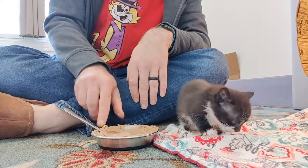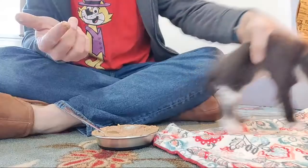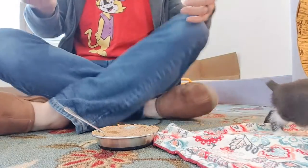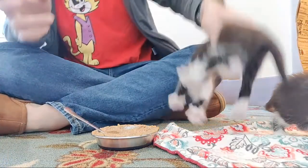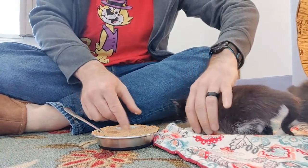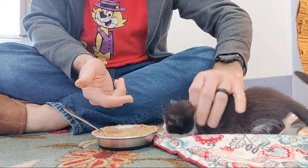We're not going to push it. They are at the right age though — they've got all their teeth, they're a month old, and that's about when we figure they're going to get started on this. So we're going to keep trying this every day until they really take to it, because it's time.